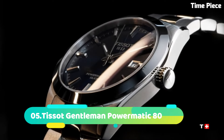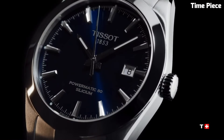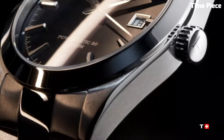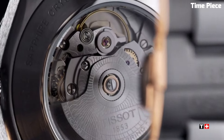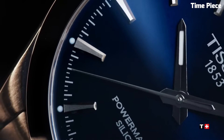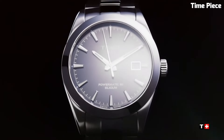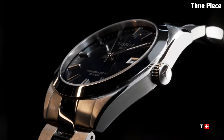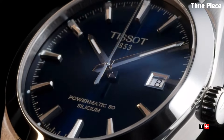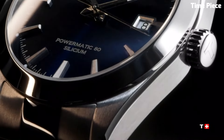Number 5. The Tissot Gentleman Powermatic 80 Silicium is a testament to timeless elegance and advanced horology. Its stainless steel case encases a high-performance Powermatic 80 movement equipped with a cutting-edge silicium balance spring, ensuring exceptional precision and an impressive 80-hour power reserve. The classic yet sophisticated dial features finely crafted hour markers and hands, along with a date window for practicality. Its refined design is complemented by a genuine leather strap, exuding sophistication and comfort.